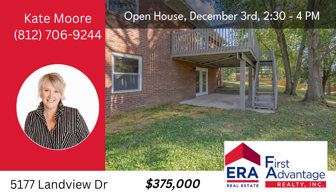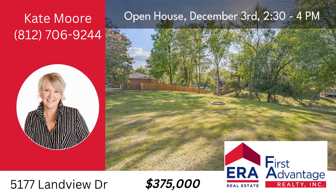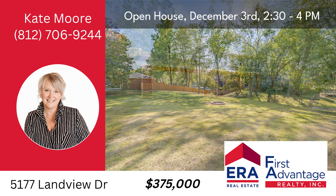Visit our open house and experience the rebirth of this extraordinary property for yourself, or for a private tour, call Kate Moore at 812-706-9244.